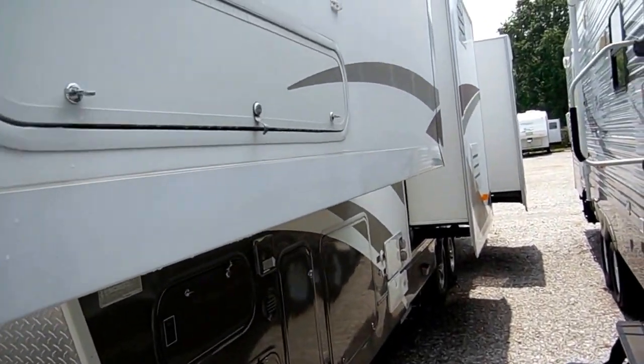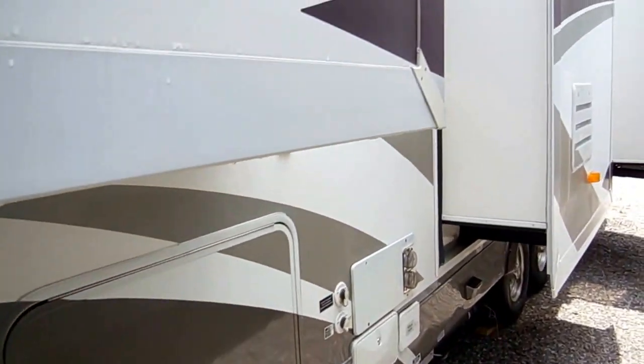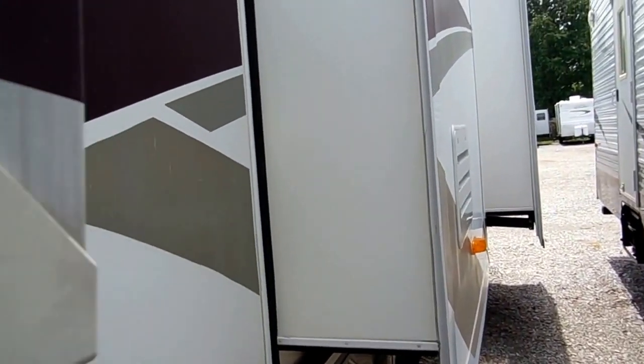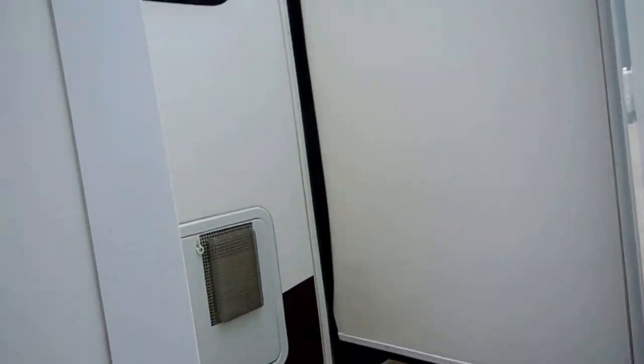Very high quality folks — this RV cost almost a hundred thousand dollars new. A beautiful color scheme, it's got the motor ride hitch on the front, the decals, the striping — immaculate condition for the year model. This is just high quality all the way around, a lot of upgrades, and chances are if they made it in 2004, then it's on this fifth wheel.